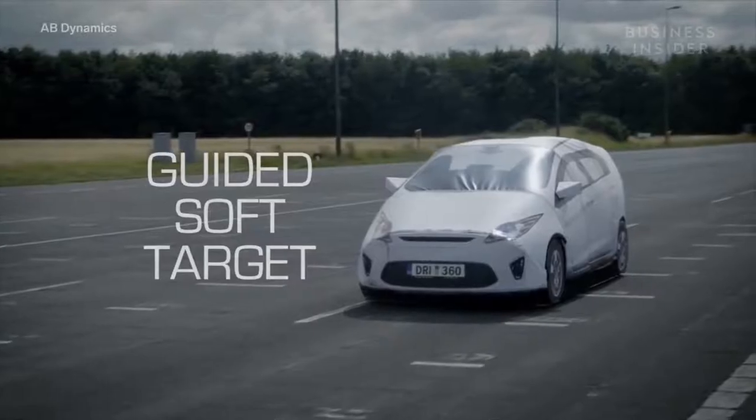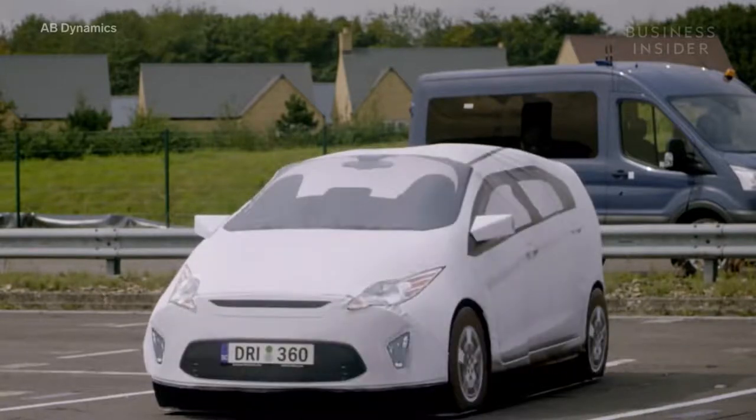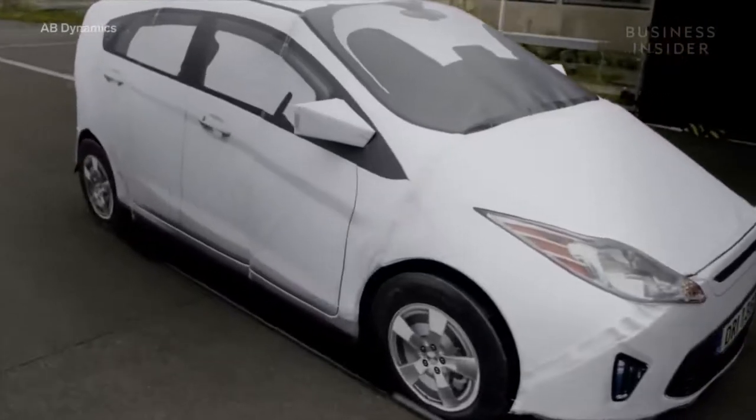This is the Guided Soft Target, or GST. It looks like a normal car — it has the shape of your standard sedan, and even has reflective lights and a license plate. Most importantly, it has the radar signature of a regular car.